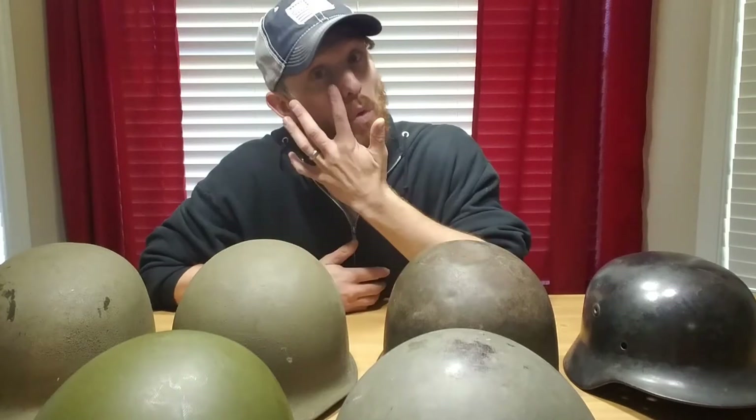Hey guys, I thought I would do a new helmets to my collection video. It's been well over a year since the last time I've done one of these. I used to pick up helmets like all the time, but this year I've just picked up maybe one here or one there, adding them in with my new additions videos. But I do have four helmets and two liners that I picked up within about the last month or so, and I thought I'd make a dedicated video for them.